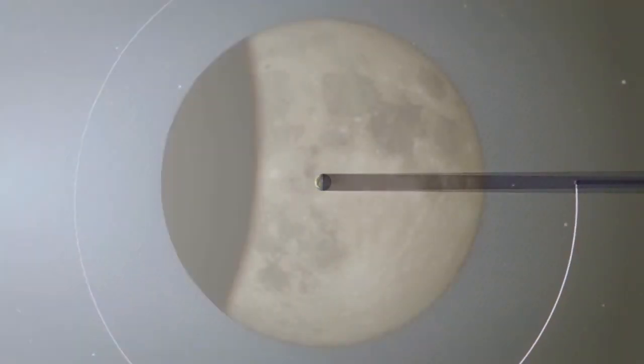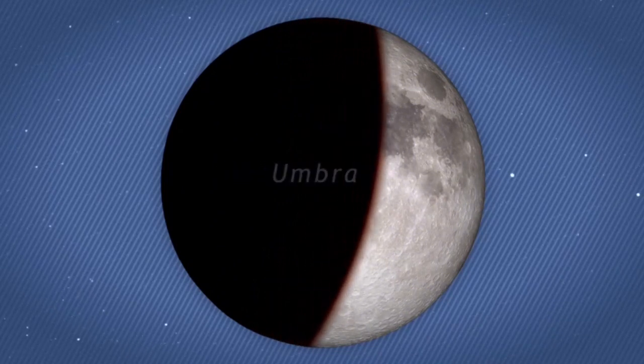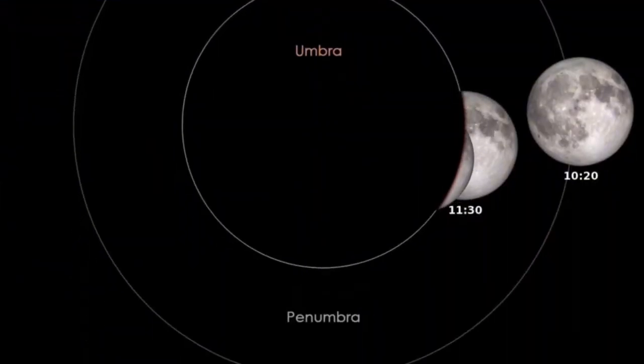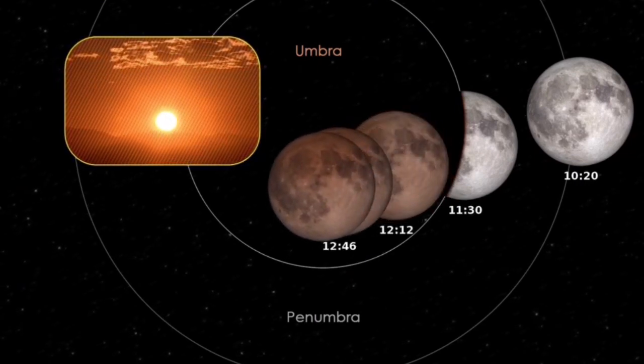As the moon passes into the central part of the earth's shadow, called the umbra, it darkens dramatically. Once it's entirely within the umbra, the moon appears a dim red due to sunlight scattered through the earth's atmosphere.